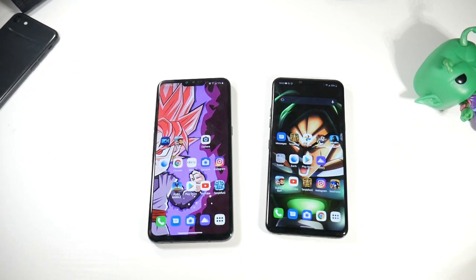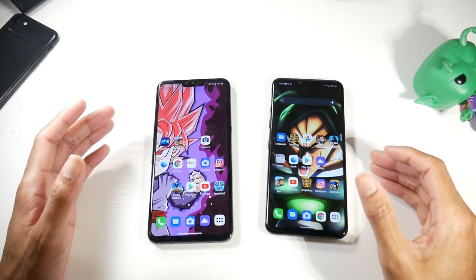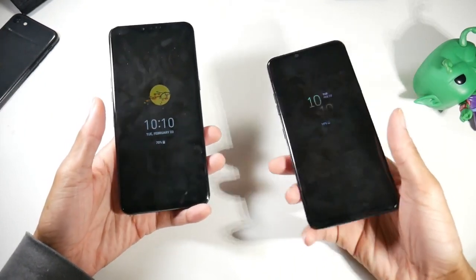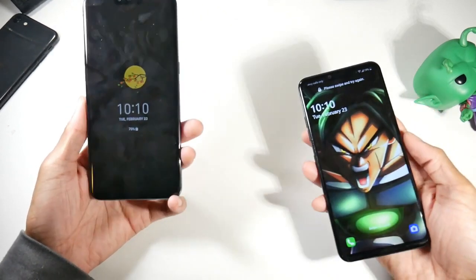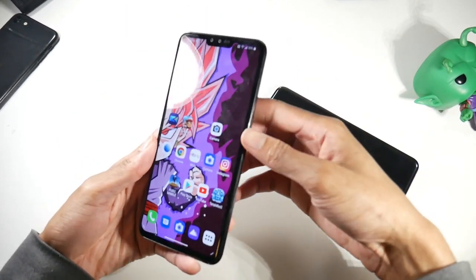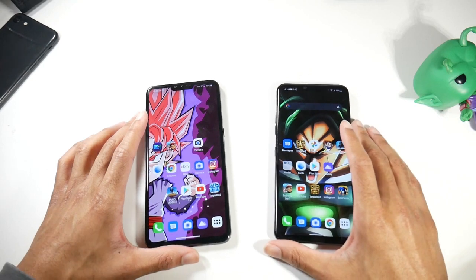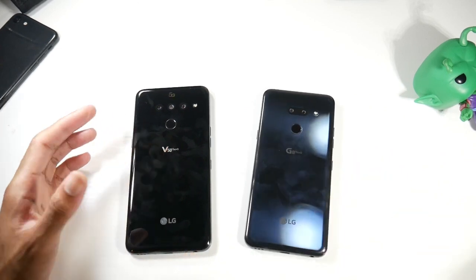The additional features are again pretty much the same: IP68 dust and water resistance, NFC, and a physical fingerprint scanner. LG went away from face unlock on the Velvet and V60 for some reason, but the G8 does have really good face unlock. The physical fingerprint scanners on both phones work fine and are very fast — I've never had an issue with them.